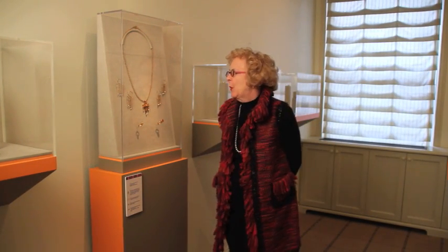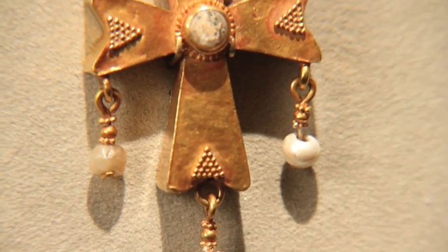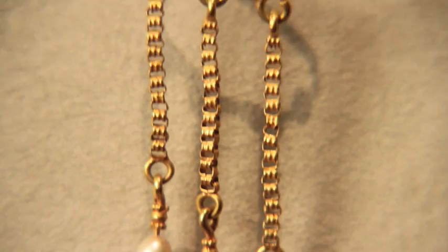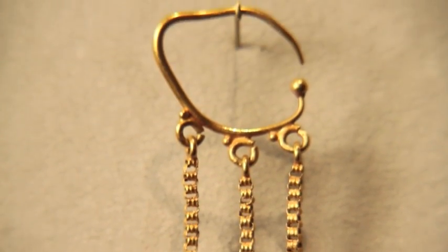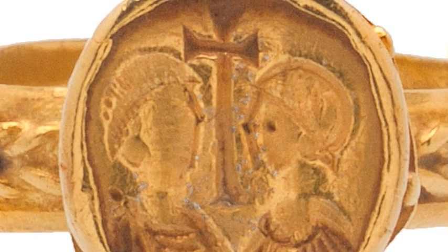Matched sets of jewelry are extremely rare. This exhibit includes a matched set of five pieces made for an aristocratic Byzantine woman around 500 A.D. There's a double-sided cross on a chain and two sets of earrings made by the same goldsmith as the chain. There are also two rings — one of them is a Byzantine marriage ring, the couple portrayed on either side of a long cross.